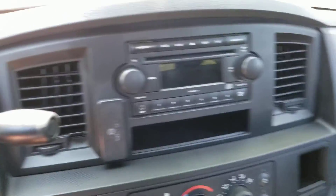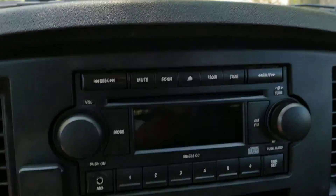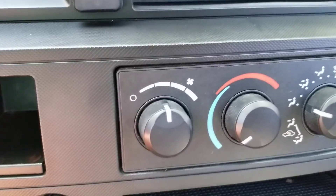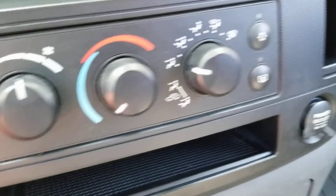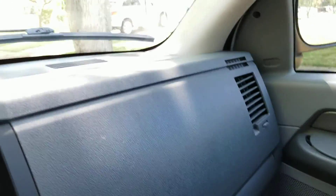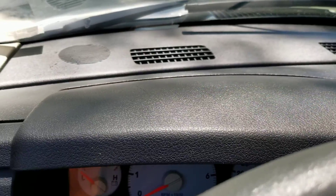Let's go in and take a look. It's got all your stereo controls, temperature controls, storage compartments, and all your outlets. The interior — you can see on the dash — is really, really in good shape.